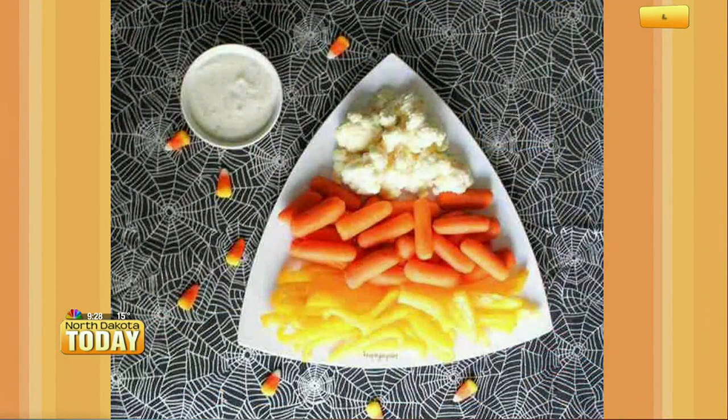So we got that on there — it looks like a nice candy corn. And then on the side you could do hummus, you could do ranch, whatever your favorite dip is. Or if you want to create your own veggie dip, you could put food coloring in it to make it a little more fun — make it black or orange for the holiday season as well.